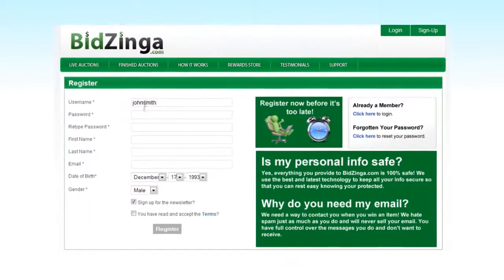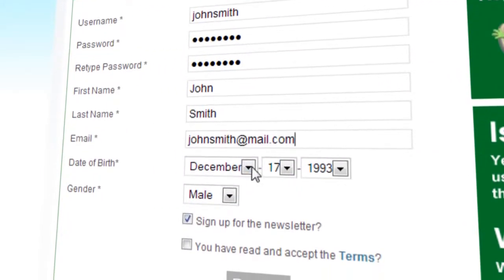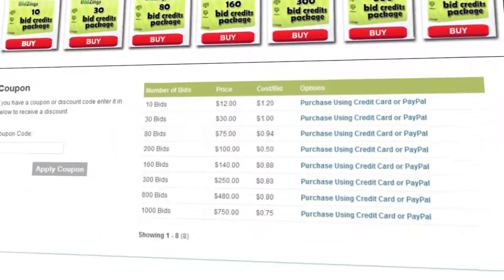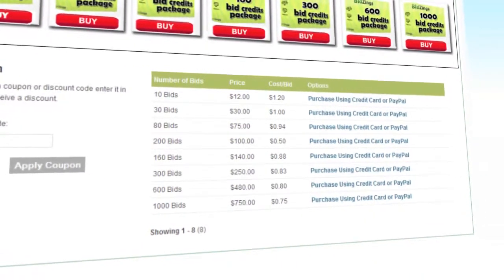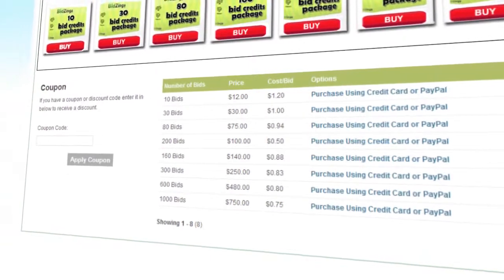First, you start by registering an account on the site. It's fast, easy and free. Once you're registered, it's time to buy a bid pack. Bid packs come in various sizes, but on average cost less than $1 a bid. Make sure you get enough bids though, because you don't want to be left behind when it comes to winning.